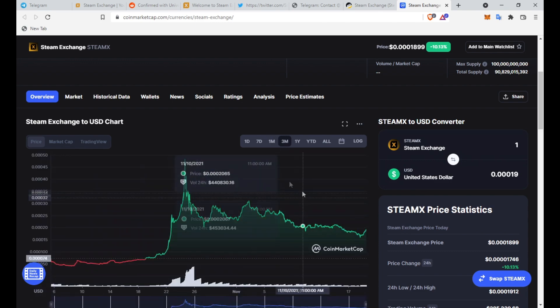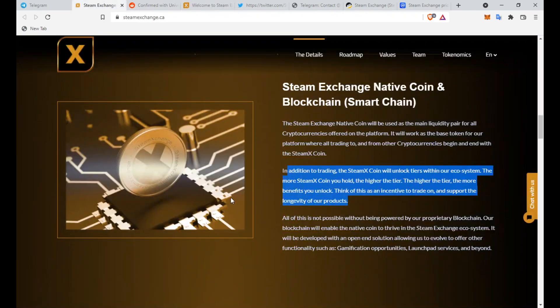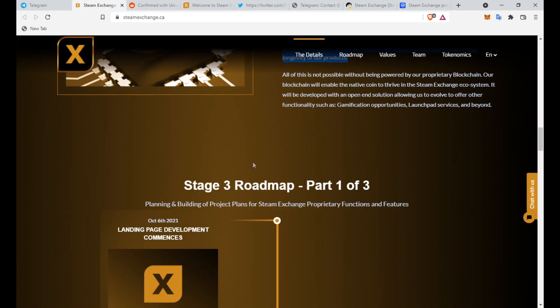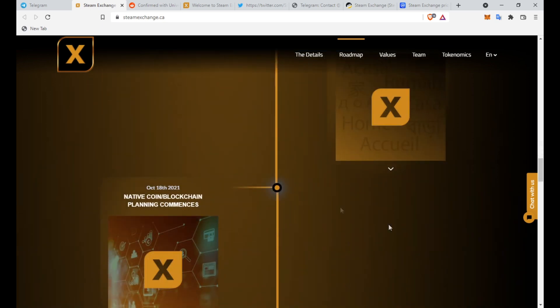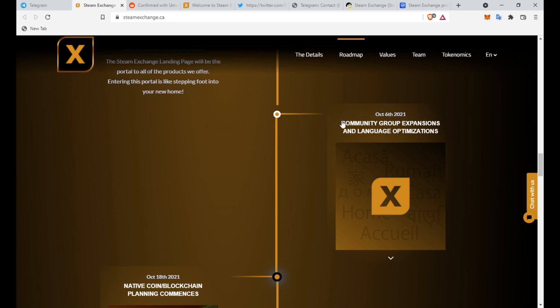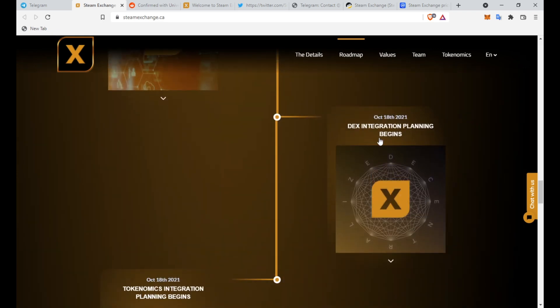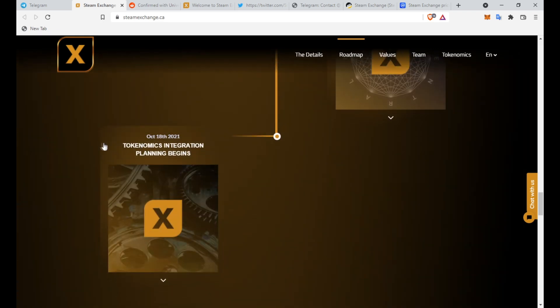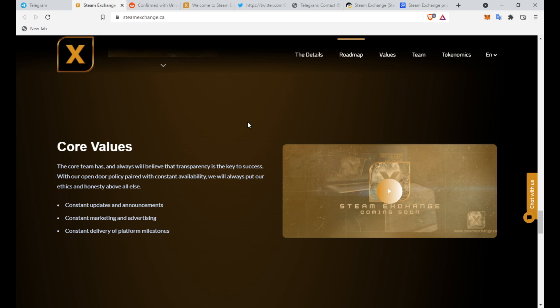It still looks very promising and I can see this getting bigger especially when the exchange launches. Looking at the Stage 3 roadmap, Part 1 of 3, all the milestones listed are already done — the landing page, the October 6th community group expansion and language optimizations, native coin and blockchain planning, DEX integration planning, and tokenomics integration planning have all been completed.